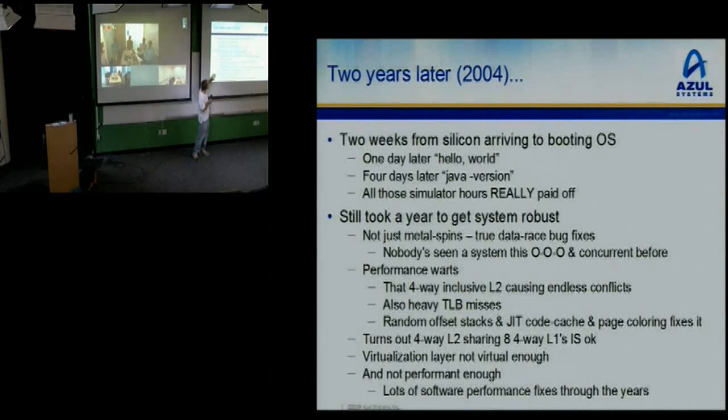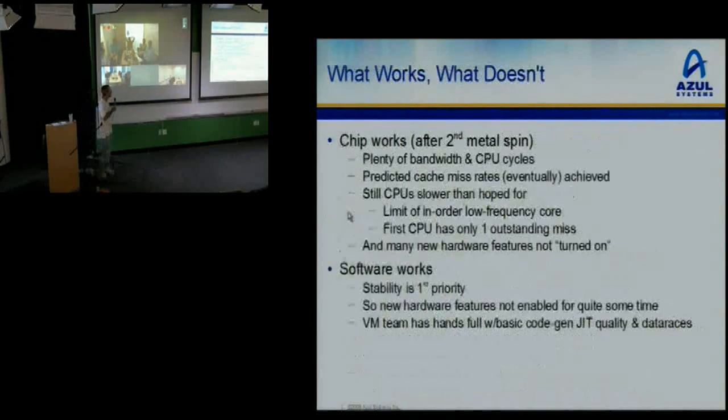We did a little random offset in the code cache, a little page coloring in the OS, and a lot of these issues went away. It turns out it is okay to have a four-way L2 sharing eight four-way L1s — the miss rate is entirely tolerable but not right out of the door; it just takes some work to get there. There were also a bunch of other issues with the virtualization layer.